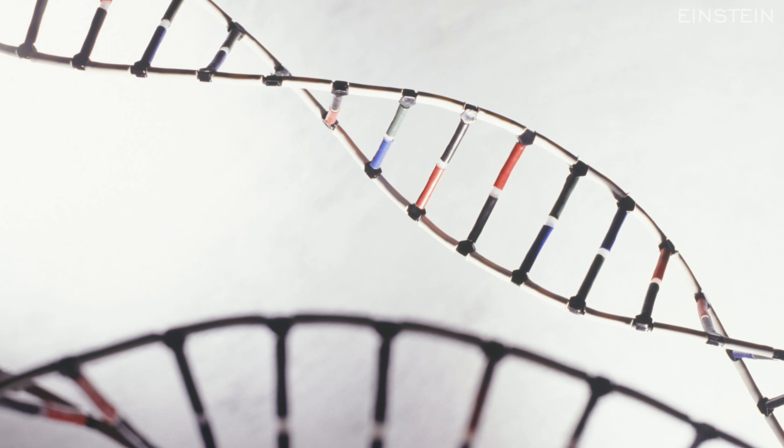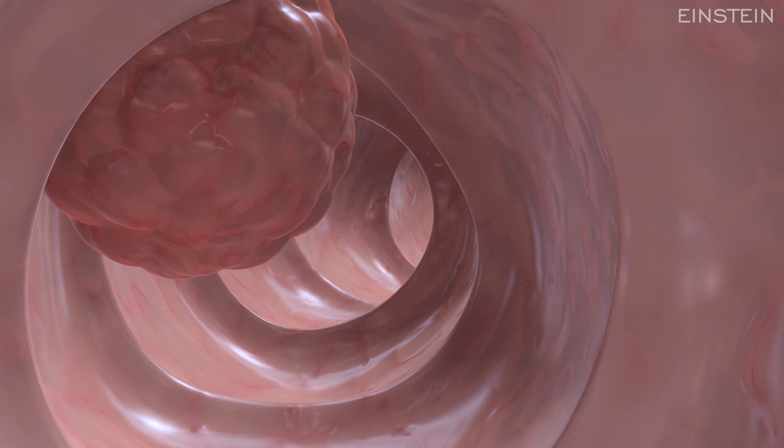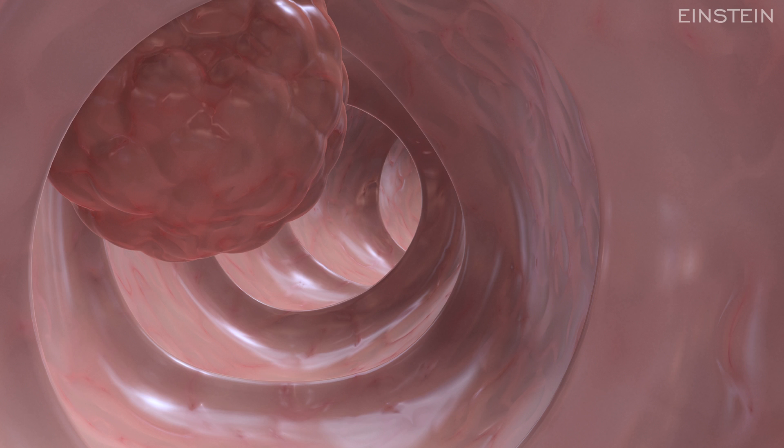There are rare genetic risk groups that develop these tumors at a very high frequency. But these rare genetic risk groups are directly responsible for only about 5 to 7 or 8 percent of all colorectal cancer.